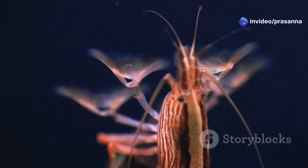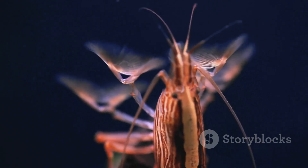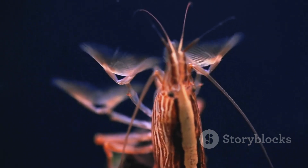Join us as we delve into the remarkable life cycle of these crustaceans, uncovering the secrets of their journey from minuscule eggs to fascinating adults.